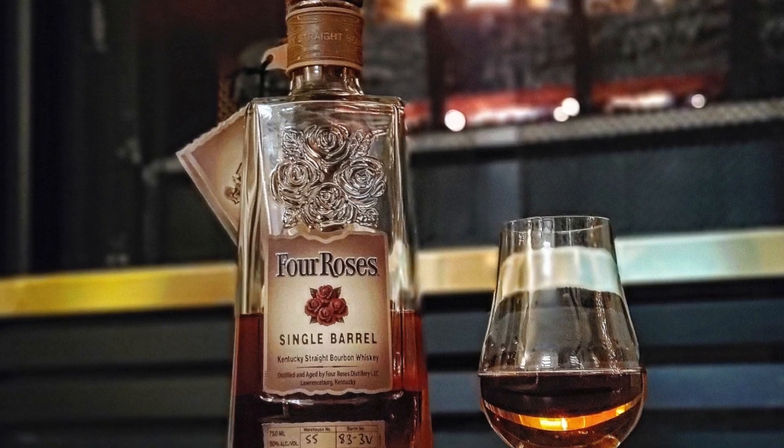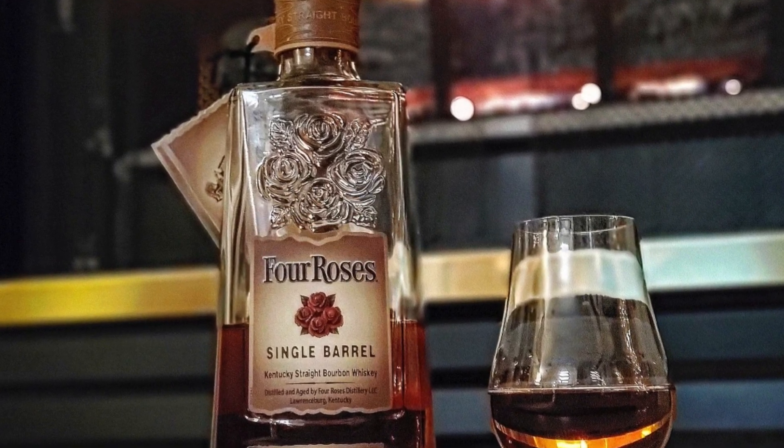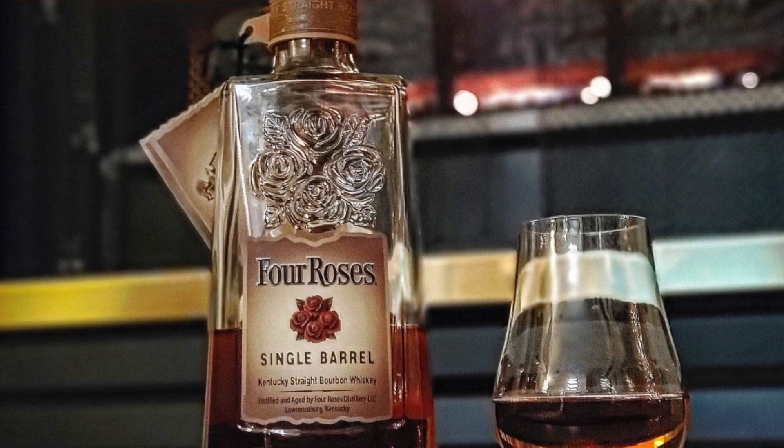Number one on our list, we have Four Roses Single Barrel. This bottle can be considered complex but very well-balanced, and has some spice to it. Very much like the former Four Roses, this Four Roses still has a little bit of that floral design to it. Now, what this is not — it's not the biggest and boldest flavor. It is not the smoothest, and it may not be the easiest of drinkers for those just coming into the bourbon/whiskey game. This is not very hard to find — it's pretty easy.